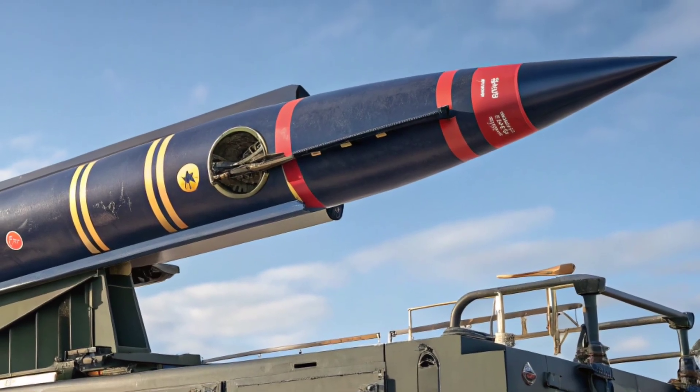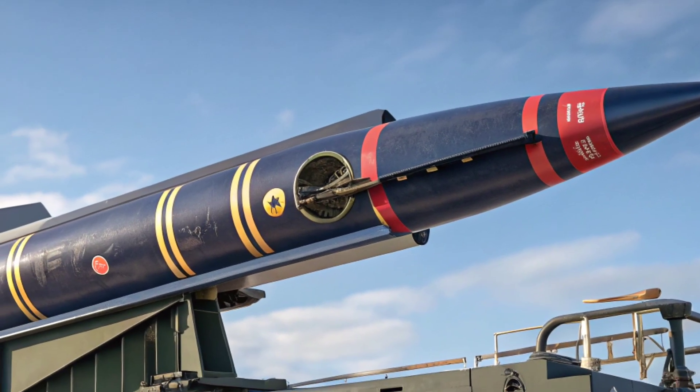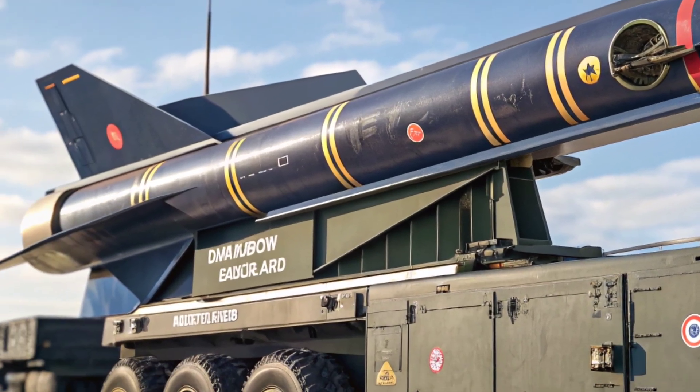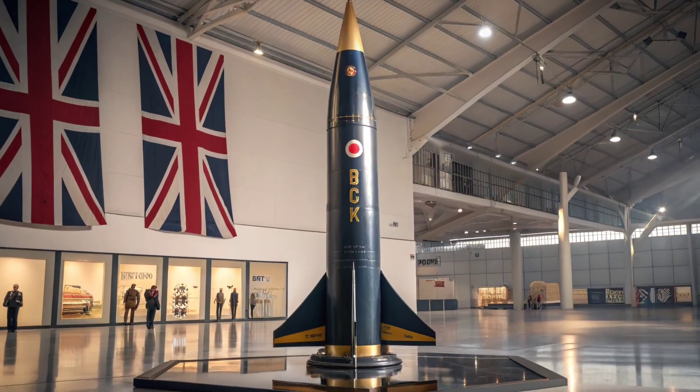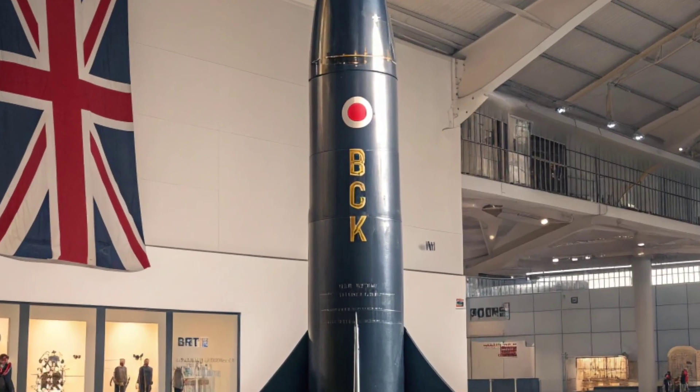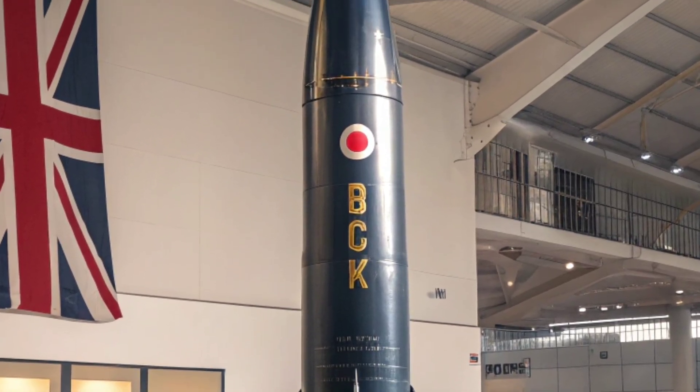In addition to its performance, the Meteor missile is designed for integration with multiple modern fighter platforms. This interoperability means it is a preferred choice among NATO allies and European air forces, contributing to joint defense efforts.